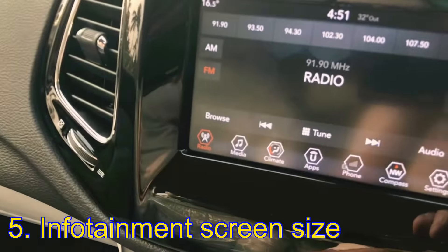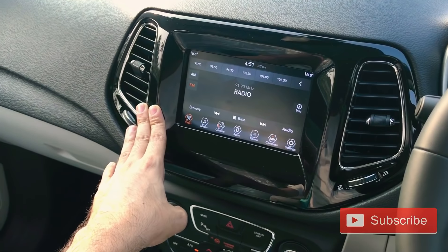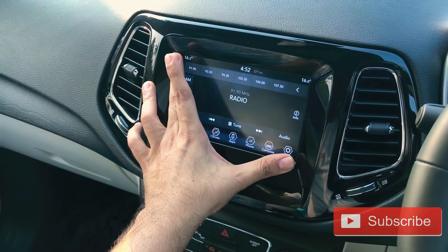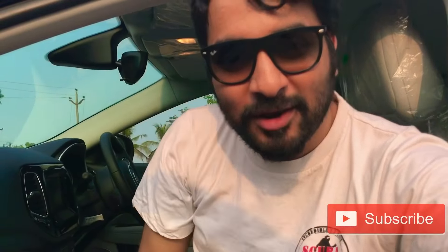The last item on the list is the Uconnect screen size. We have only a 7-inch screen in the Indian Jeep Compass, whereas the US Jeep Compass has an 8.4-inch screen. Just imagine — 1.4 inches makes a big difference in an infotainment system. In the console it feels a little small and cramped, and for an SUV of this size they could have easily given 8.4 inches like in the US market. The design is the same — the signature Jeep dash design — but the smaller 7-inch screen instead of 8.4 inches is a definite drawback, and I see no reason why they would reduce the console size.